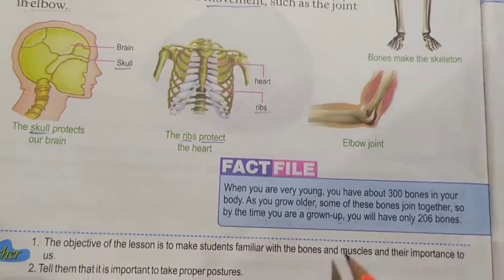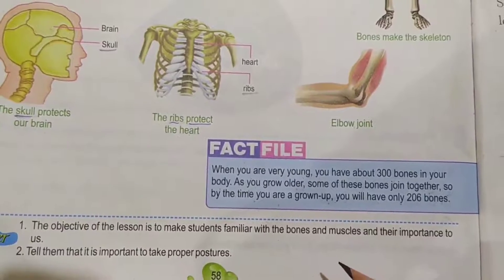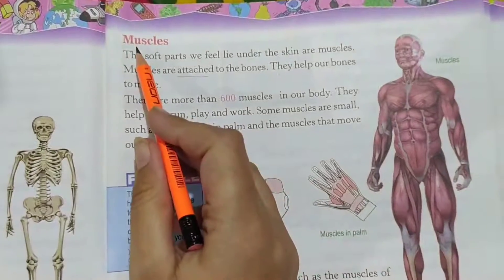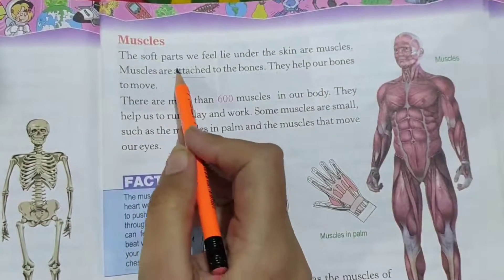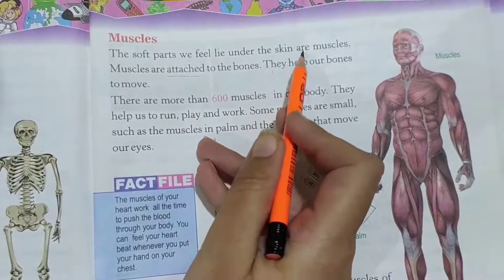Now we will move towards the next page, page number 59. Muscles. The soft parts we feel lying under the skin are muscles.